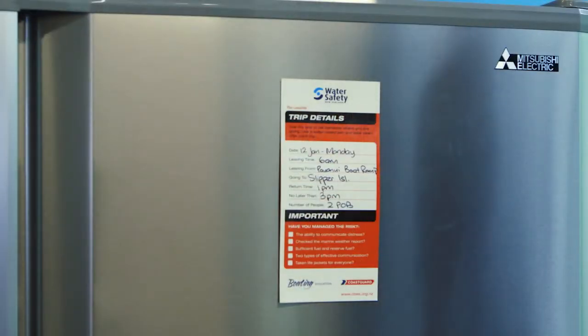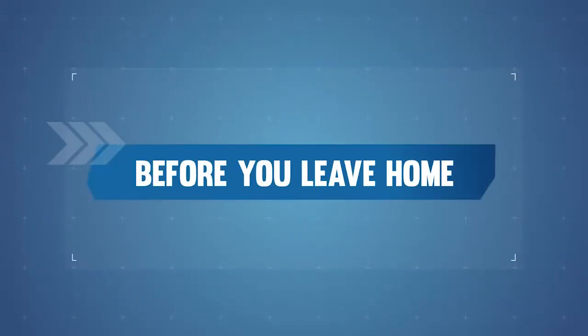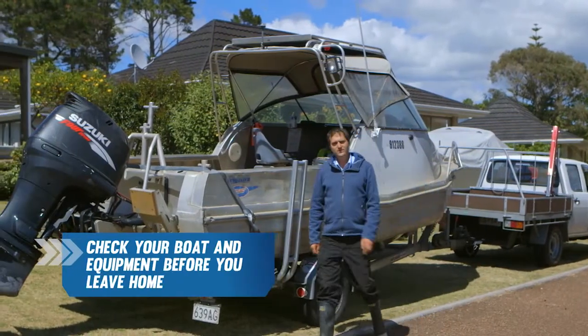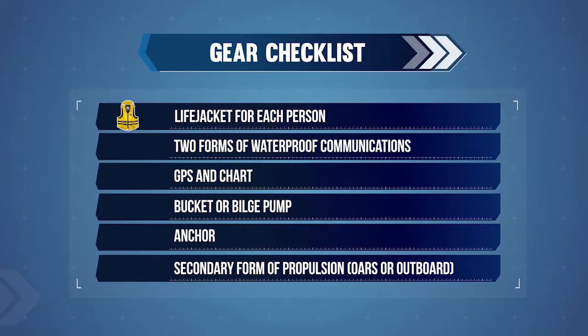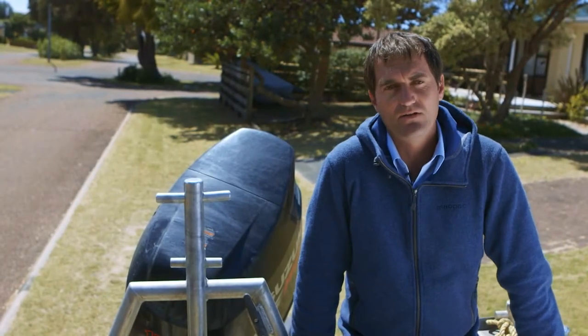Before you leave, make sure someone knows where you're going and when you'll be back. Next, you need to check your boat and equipment. You will need to take with you a life jacket for each person, two forms of waterproof communications, GPS and chart, a bucket or bilge pump for bailing, an appropriate anchoring system, and a backup form of propulsion — for example, oars or a secondary outboard. Remember to secure gear and any loose objects.